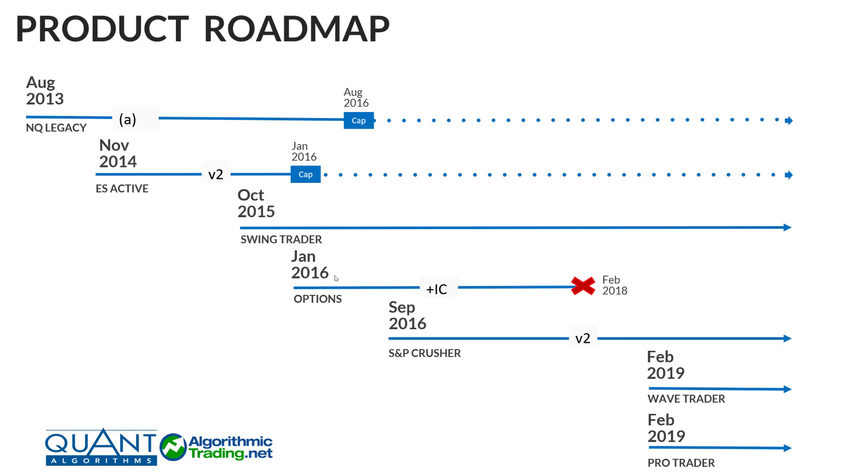In January 2016, there was also an options product sequence. I looked at doing covered calls as well as iron condors, and this was dropped in February 2018 due to poor performance. I mention that just to let you know that not every package I've developed has been a resounding success. The iron condors and covered calls just didn't really do well in 2017 and the beginning of 2018, so we ended up dropping them at that point.